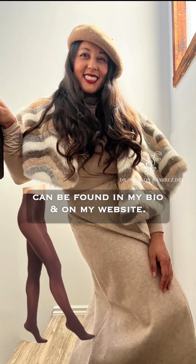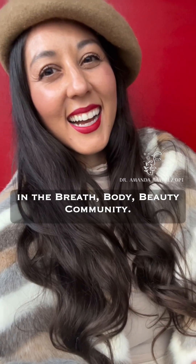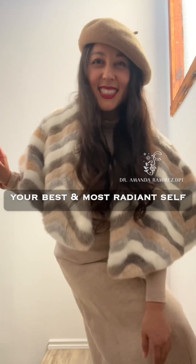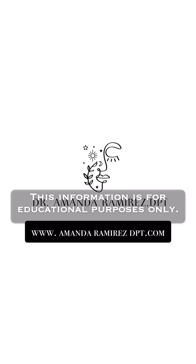The link to get the graduated compression tights can be found in my bio and on my website. I'm always giving product recommendations in the Breath Body Beauty community, and I'm here to support you in becoming your best and most radiant self. Find it all at www.amandaramirezdpt.com. This information is for educational purposes only — always consult with your physician and doctor of physical therapy to determine if graduated compression tights and transitioning to minimal footwear is right for you.